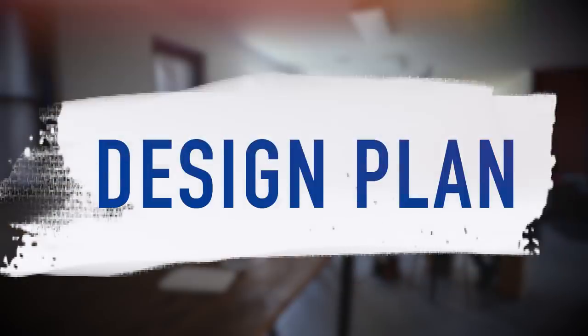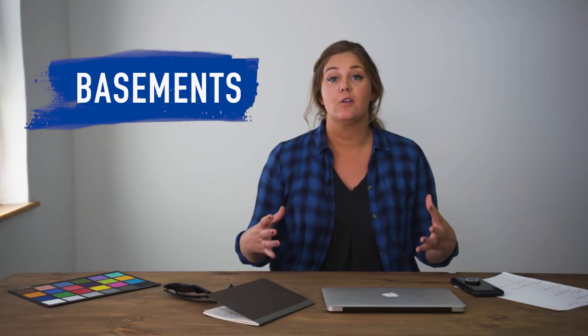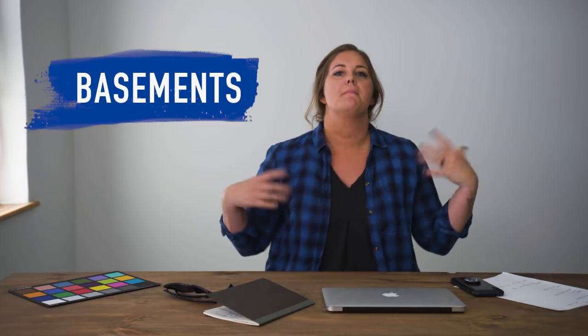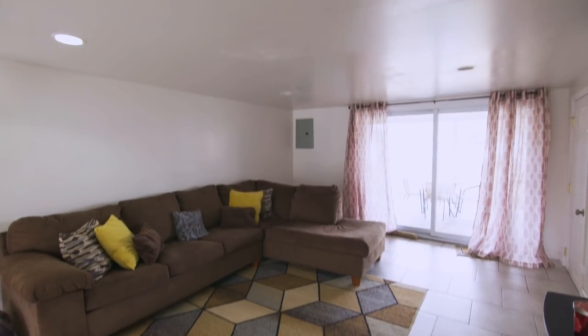Keith and Cody kind of had two different goals for their basement. I will be honest right off the start — we get a good amount of basement submissions for people wanting to be on The Weekender. Basements can be really hard in a weekend, and also they can be really hard to work in because a lot of times they're dark with low ceilings. But this one had a few really positive things going for it. It was a walkout basement with a lot of natural light on both sides, and even though the ceilings were low, I just thought the space had a lot of potential. Keith wanted a gaming basement, kind of a man cave, and Cody wanted a really great space to entertain and hang out and have couples over. So we needed to bring those two together.